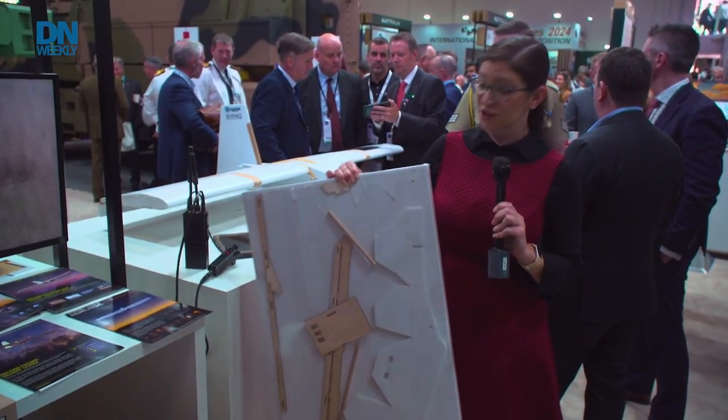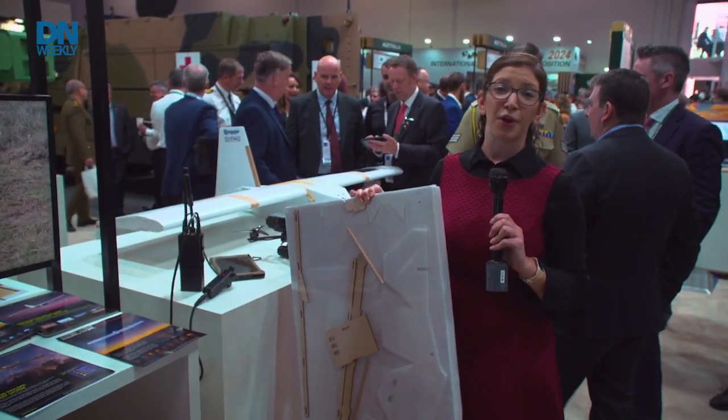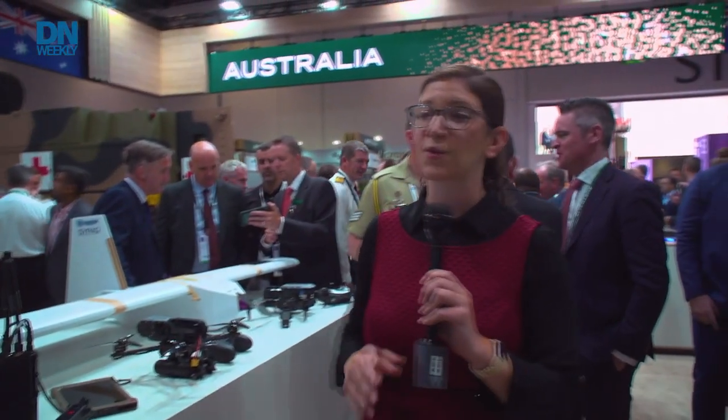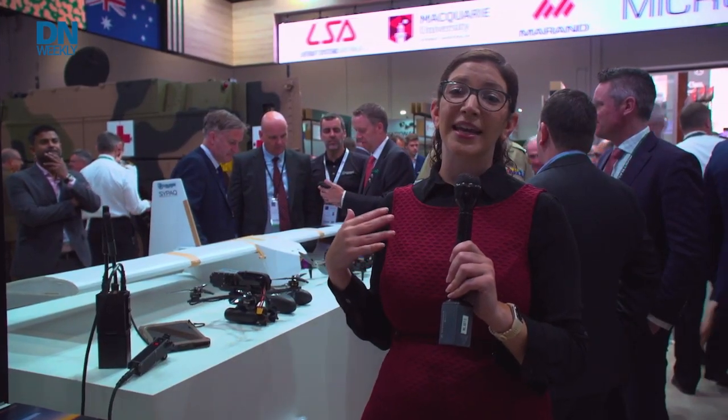Soldiers in the field would receive this, set it up as needed, throw whatever resupply system — whatever GoPro or payload they want — onto it and send it on its way. It gets launched by throwing it in the air or by using a catapult. You can either pre-program it to return so you can retrieve it, or because it's cardboard, it's disposable. If it goes on a one-way mission, you just send it out — it's cardboard, it's biodegradable, so you can just count it as a loss and move on.